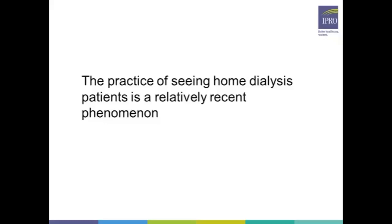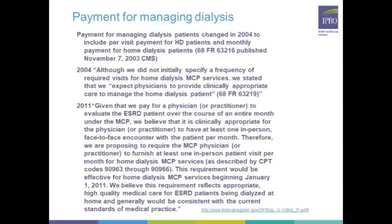Physicians who had patients come in on a variable or three-month schedule were able to bring in those who needed extra attention and spend considerable time with them, which had advantages over a rigid monthly clinic schedule. The monthly clinic visit as a standard has come about in the last 10 to 15 years due to regulation. The shift started in 2004.